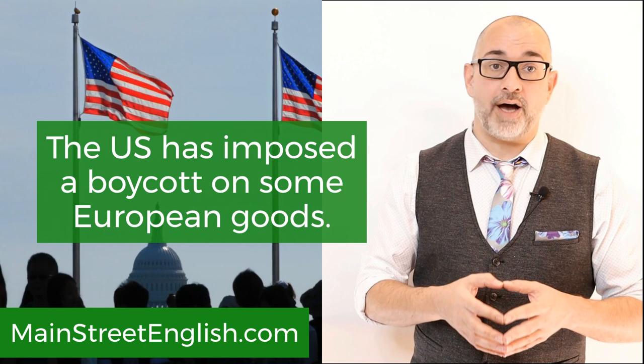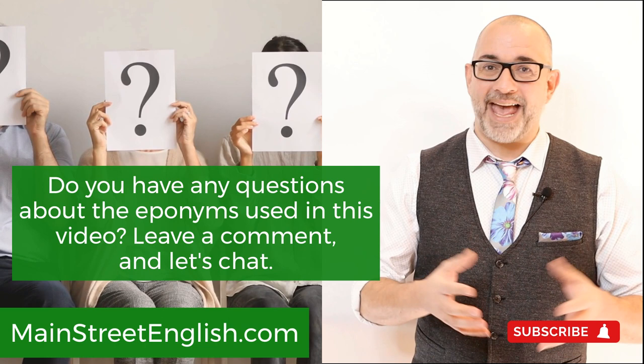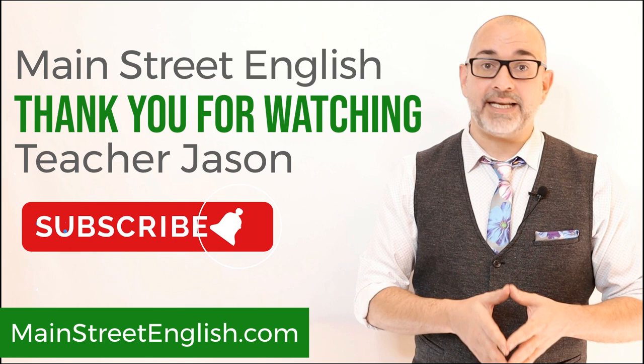Do you have any questions about the eponyms used in this video? Leave a comment and let's chat. I'm Jason from MainStreetEnglish.com. See you again.